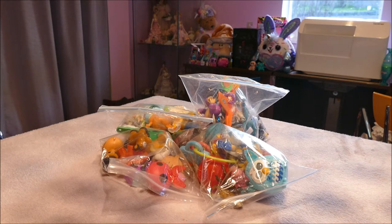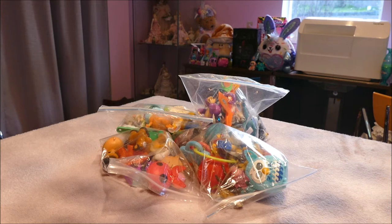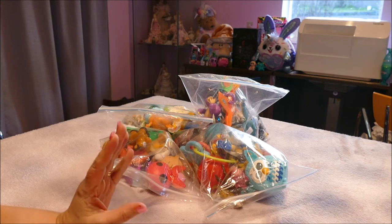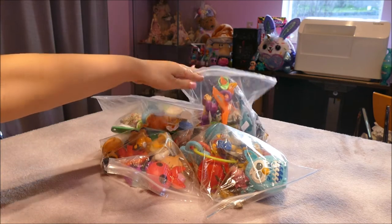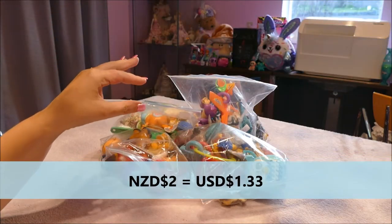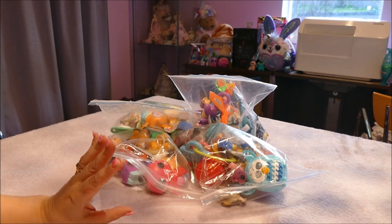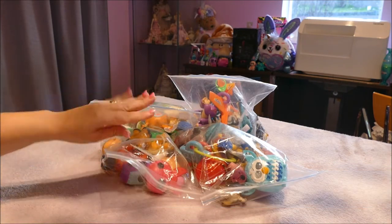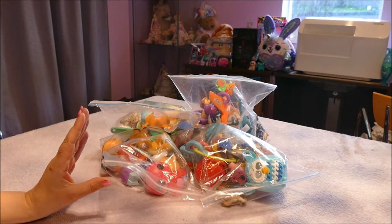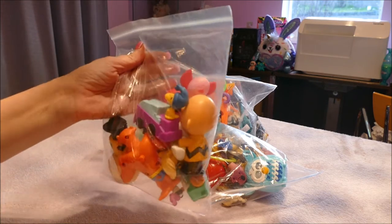Hi all, welcome back — or if you're joining me for the first time, hello! I went to a charity shop and they had this basket full of two dollar miscellaneous little toys. Every bag was two dollars New Zealand. I decided to have a tiny bit of a lucky dip and picked out four bags where I could see a little bit of what's inside.